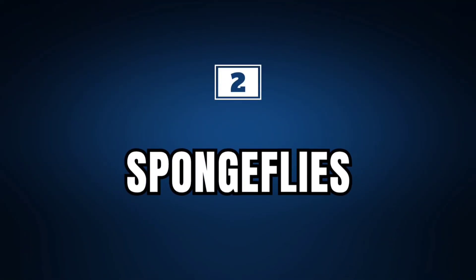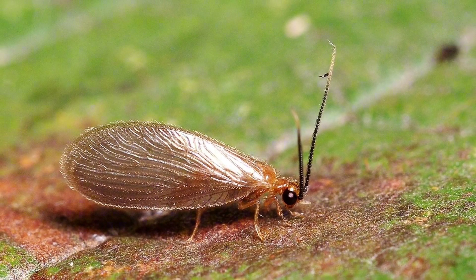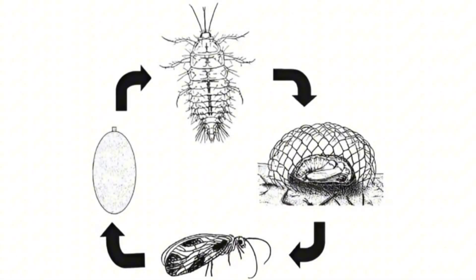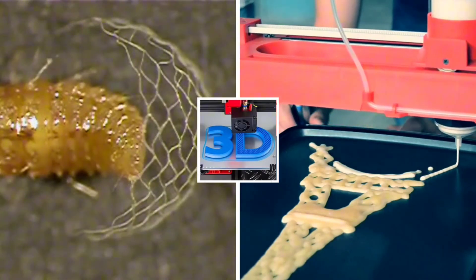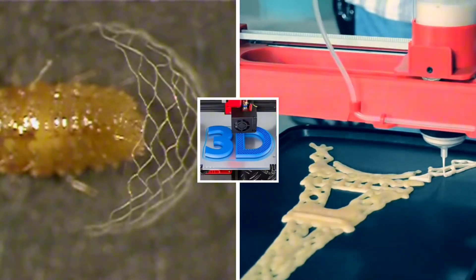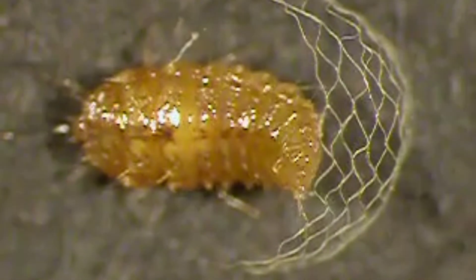Spongeflies. Popularly known as spongeflies, these insects spend a large part of their lives in the larval stage, and it is during this period that they build incredible structures, appearing to be nature's true 3D printers. They weave a small cocoon for pupation, basically consisting of an outer net and a tough inner covering. These larvae are able to produce a type of silk in their salivary glands, and it is with this that they build these structures, in a very interesting process to observe.